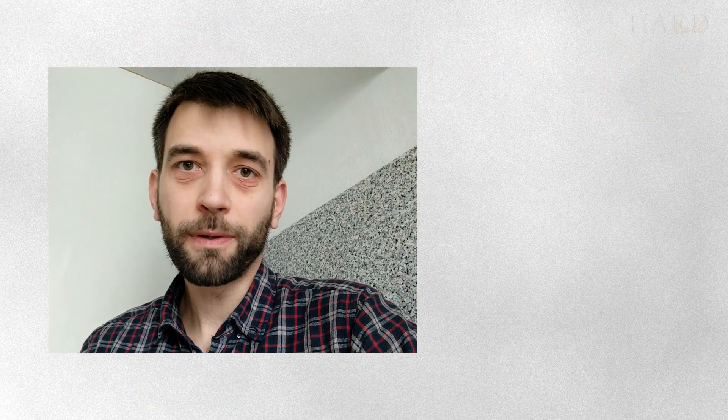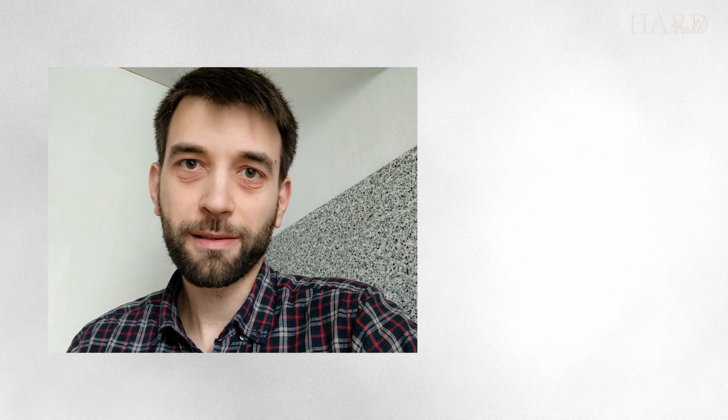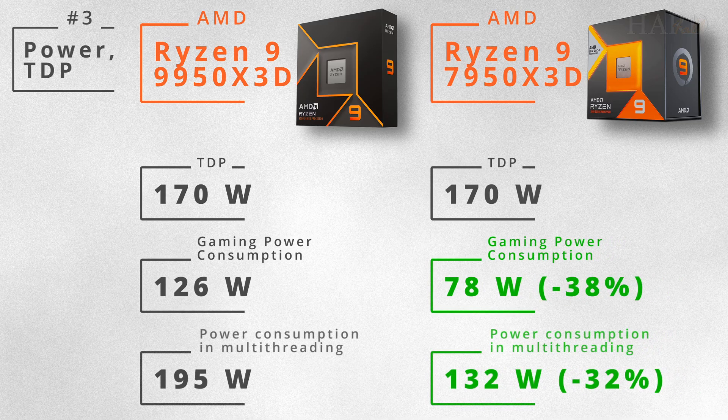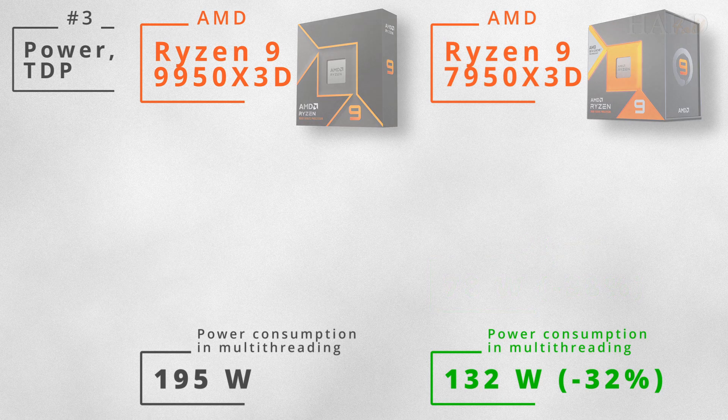So the 9950X3D has become faster in all respects. But what about power consumption? Here the 7950X3D performs better — it is almost 40% more energy efficient in games and over 30% more efficient in multi-threaded tasks.